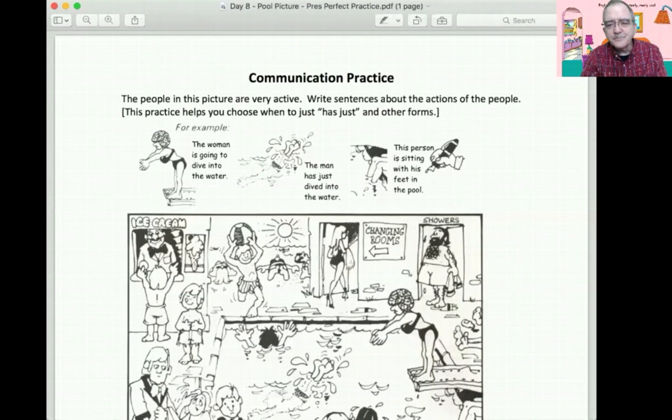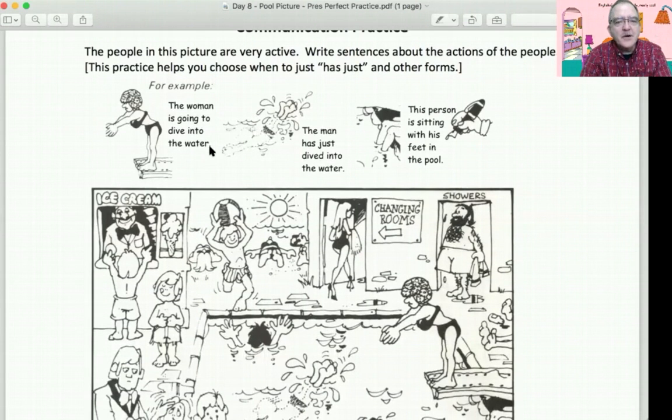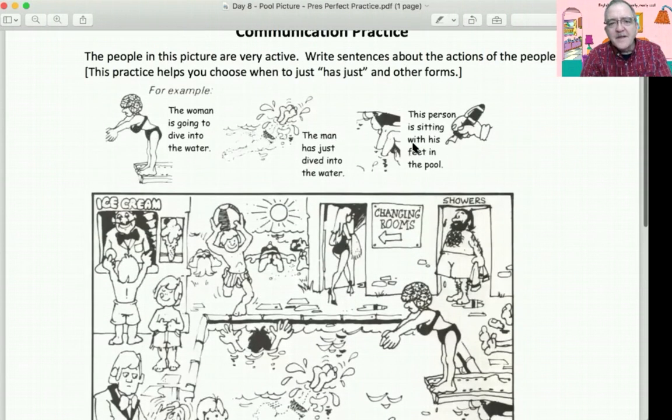Now I have one more thing I want you to do during class. I want you to do a handout — it's kind of fun. It's communication practice. The people in this picture are very active. Write sentences about the actions of the people. This practice helps you choose when to use has just and other forms. The woman is going to dive in the water — that's future. The man has just dived into the water — that's present perfect, and it's finished. Watatokuro desu. This person is sitting with his feet in the pool — that's now, present progressive.